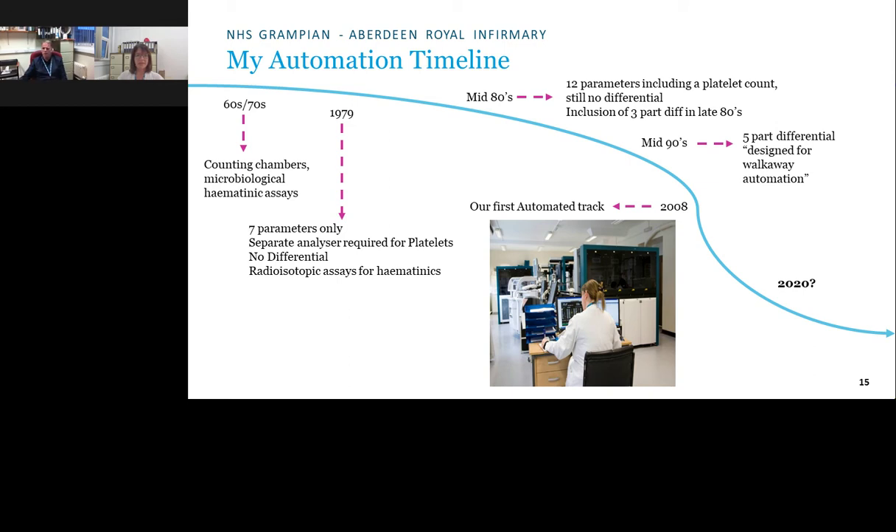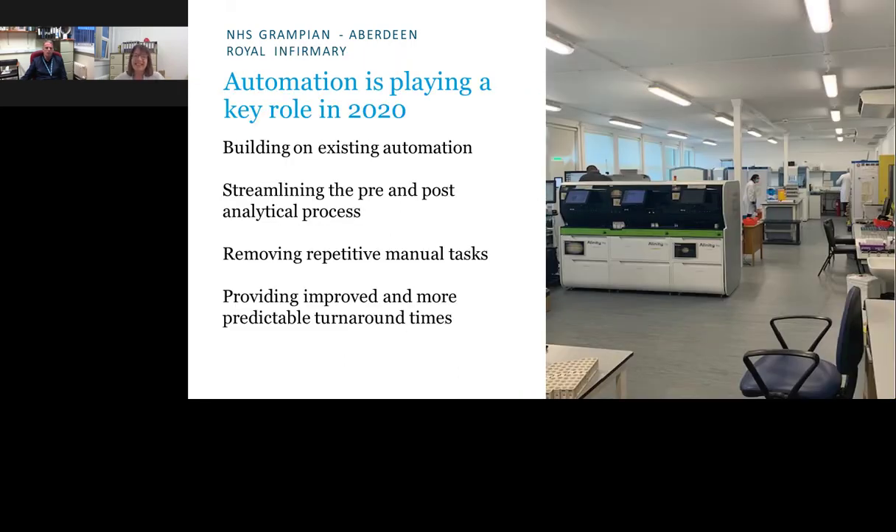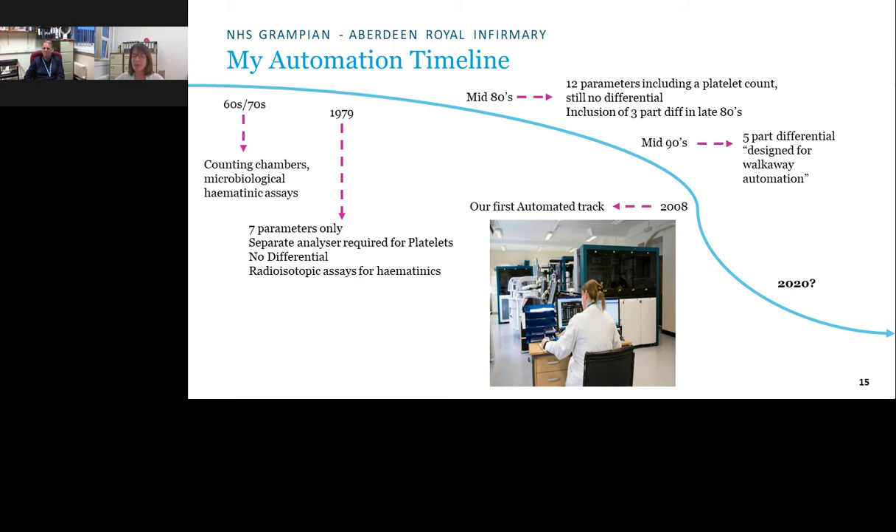Ann's experience in biochemistry, though shorter than Paul's, saw a similar journey. When she first started, the lab was spread over many small specialist rooms. To implement automation — which looked similar to Paul's track — walls had to come down and space created. Biochemistry's first-generation track, introduced slightly earlier than 2008, had two sample managers, three chemistry analysers, online centrifugation, two immunoassay analysers, and a configurable sample manager with unload trees to find samples easily and pass them to the next stage.